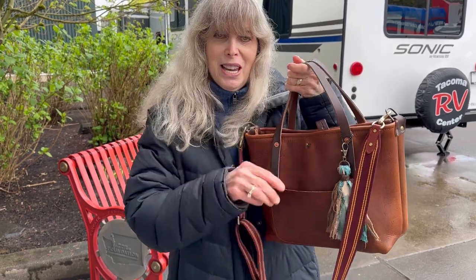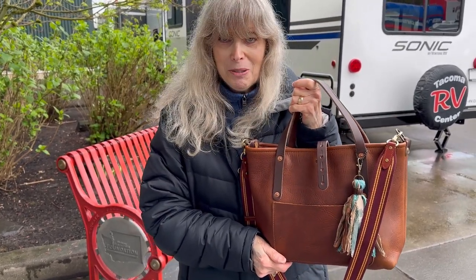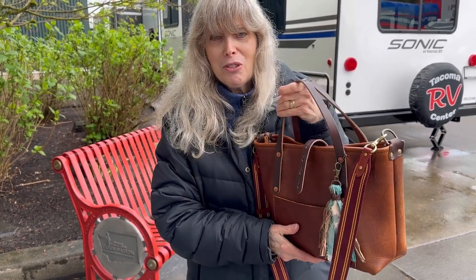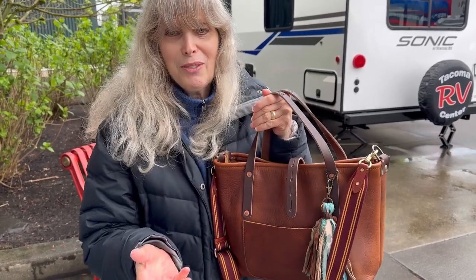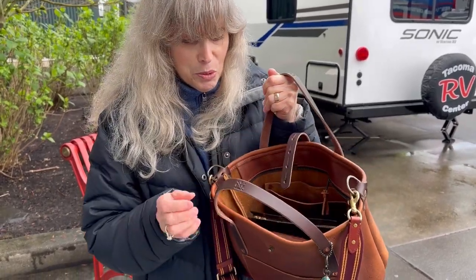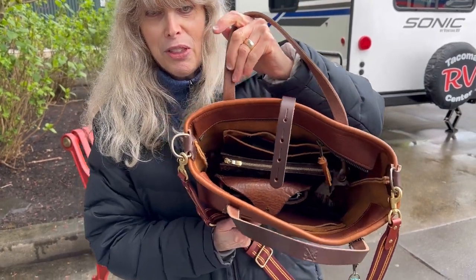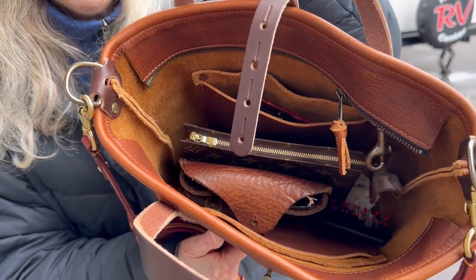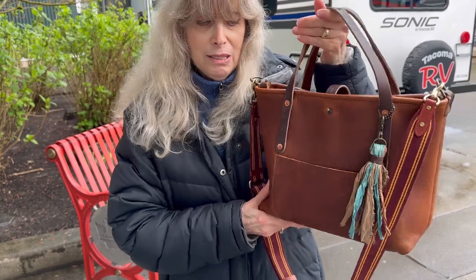I just wanted to share it with you. We're having a great time at the fair, at the fairgrounds. I just love this bag — look at how thick this leather is. Really, really thick. Really beautiful leather, and this is the Go Forth Goods saddle leather.